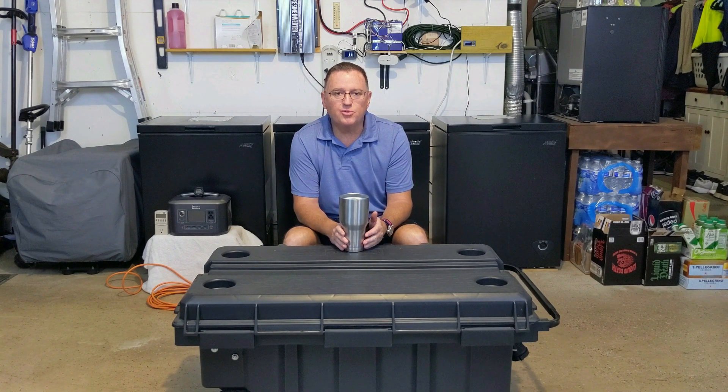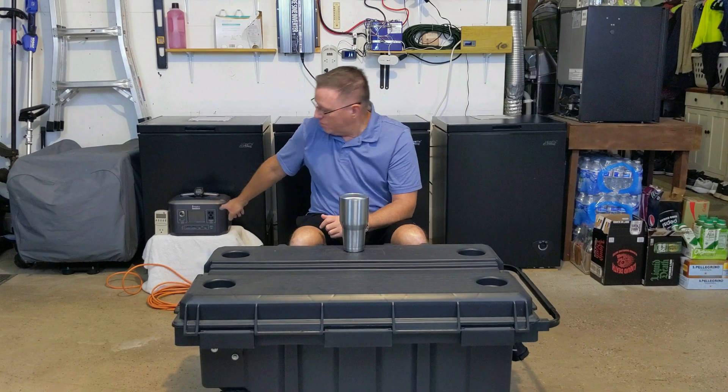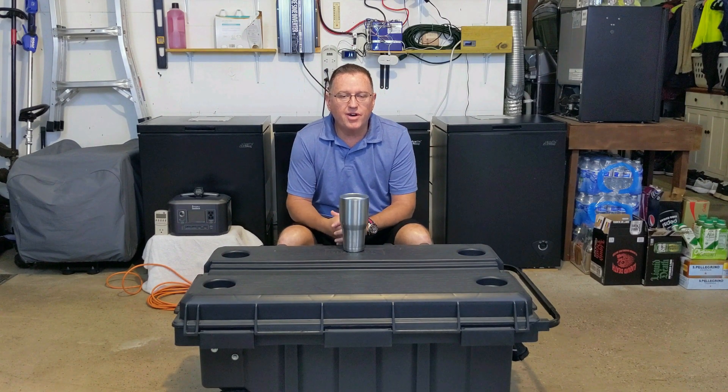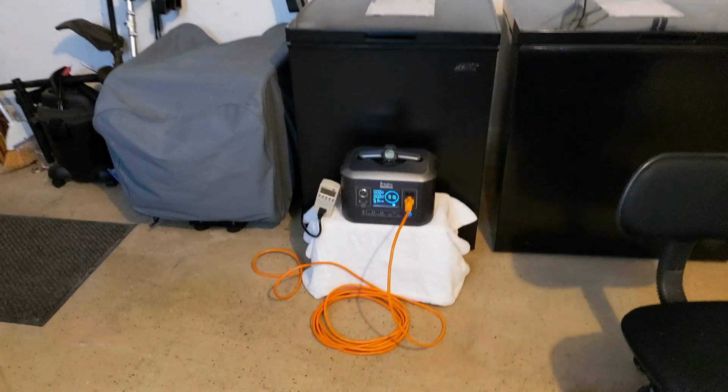What we're going to do today is use a 500-watt LiFePO4 power station, fully charged up and ready to go. We're going to plug in a five-cubic-foot chest freezer and run it until it drops. Okay, now let's see where we're at.